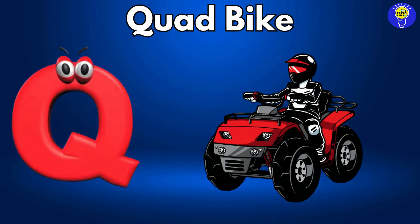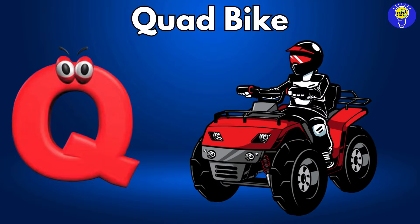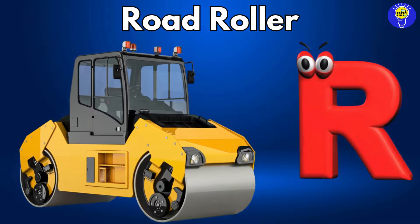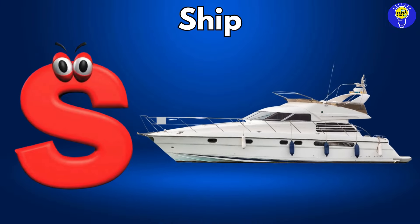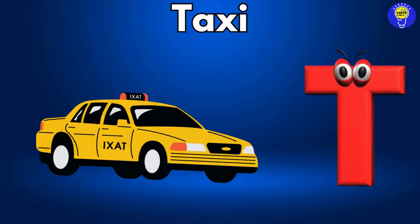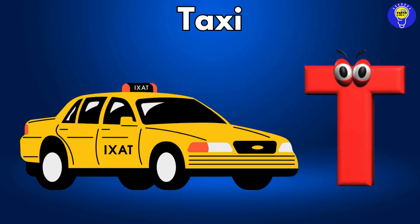Q is for quad bike, quad bike. R is for road roller, road roller. S is for ship, ship. T is for taxi, taxi.